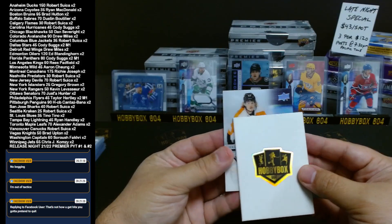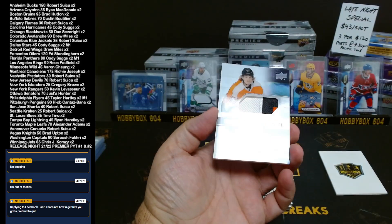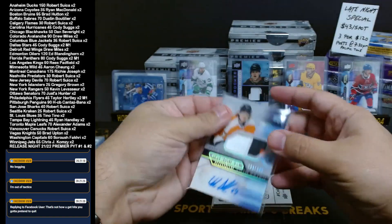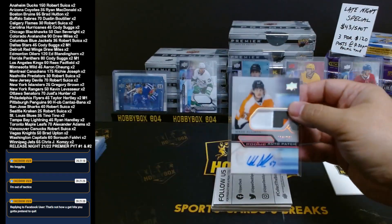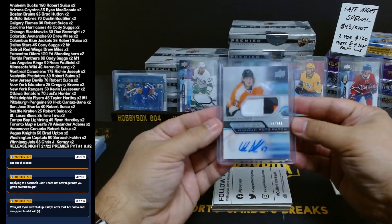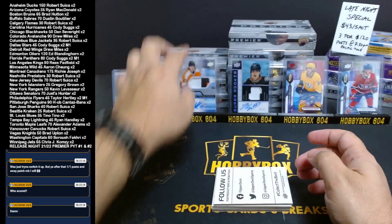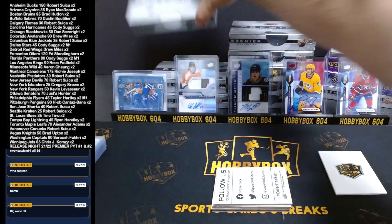Philadelphia Flyers, number 84 out of 249 — Rookie Patch Auto, three colors, Wade Allison. Brad wanted this in the last one. That should have come for you in the last one, Brad — but it goes to Ryan. Sorry. Taylor Hartley winning the Flyers in the final mini.